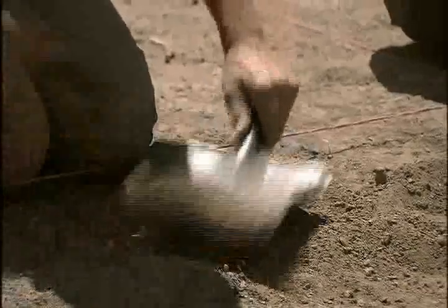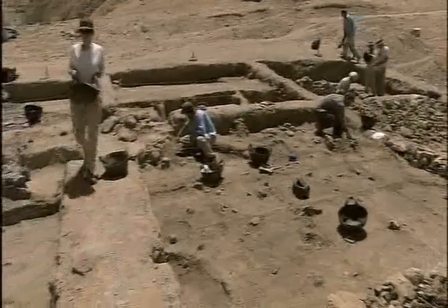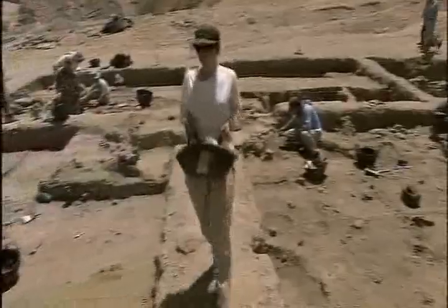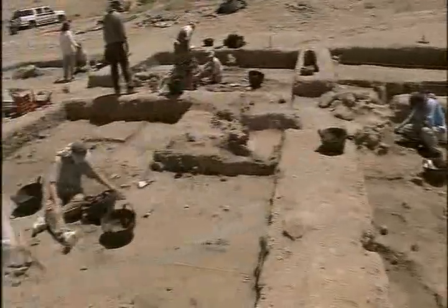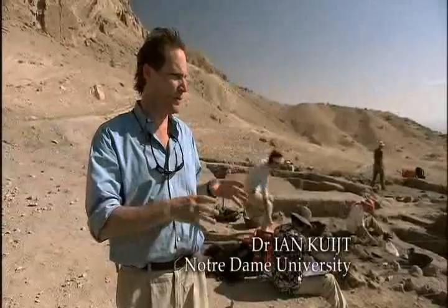People were starting to put down roots. What we would have had was this village of — I don't know — 40 to 50 people living in the same place. We would have had a series of oval huts that would have been partially cut into the ground. And these would have been very much the first time people settled down and lived in communities in a really extensive way.